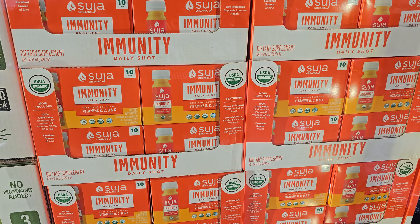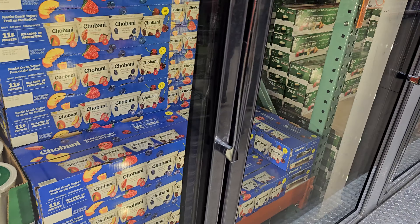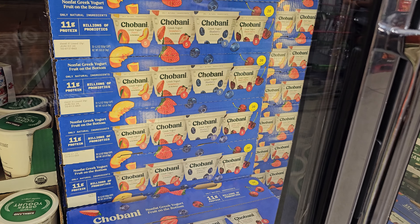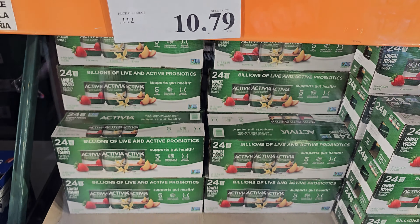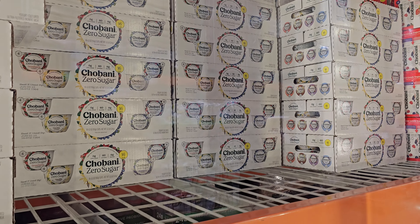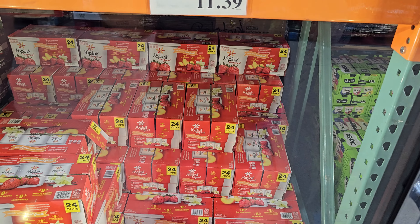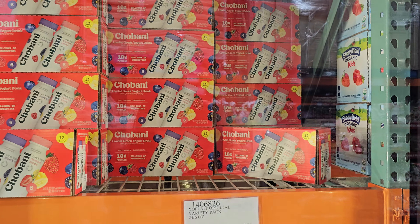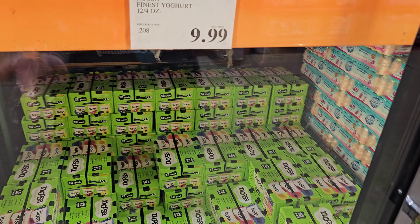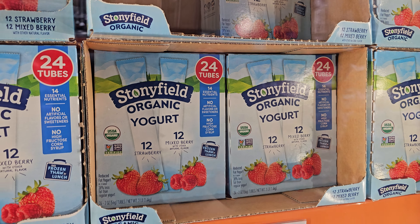Greek yogurt is 5.99. Chobani — you get the 20 cup variety pack for 15.99. Activia is 10.80. Chobani zero sugar is 13.59. Yoplait yogurt variety pack is 11.39 — variety packs are great if you have little children who are picky about yogurt. 14.89 for the Chobani drinks. Noosa — a lot of people say it's good — ten dollars. Organic yogurt on top is 8.59.